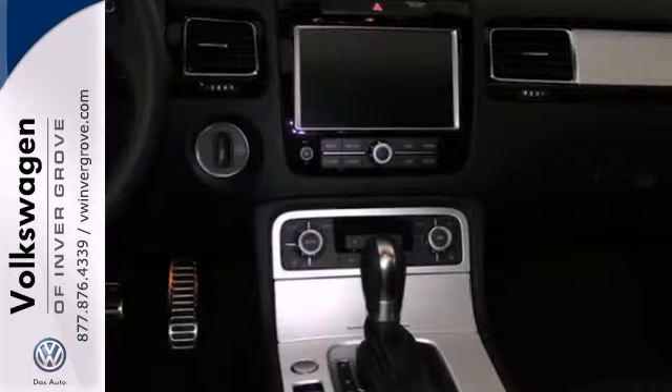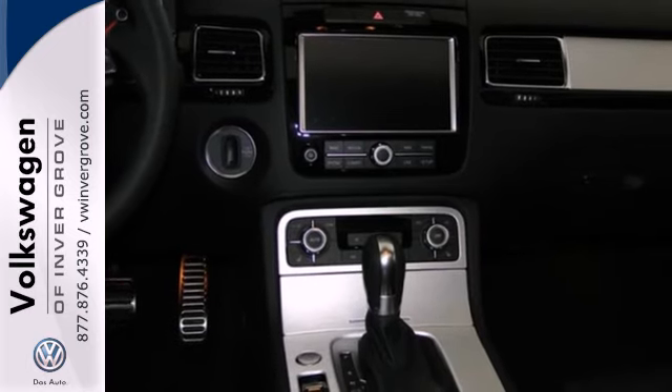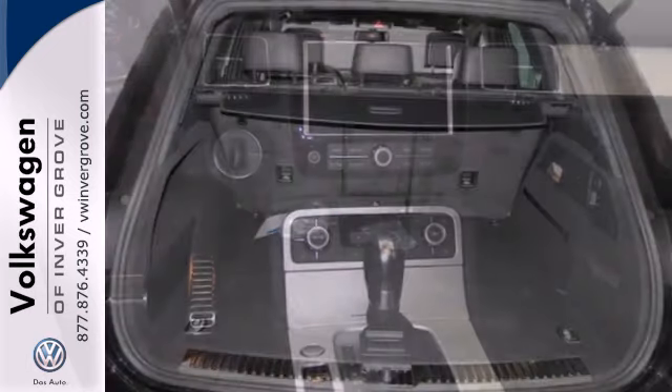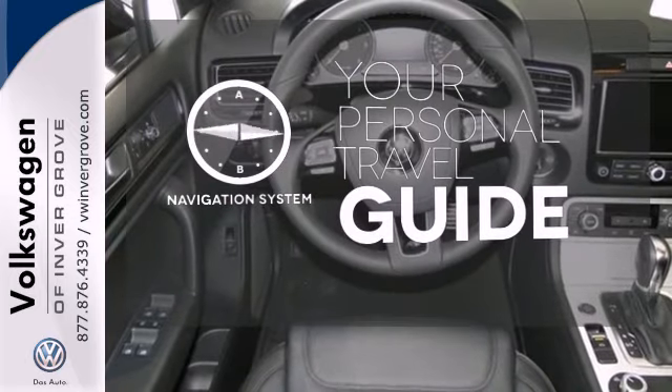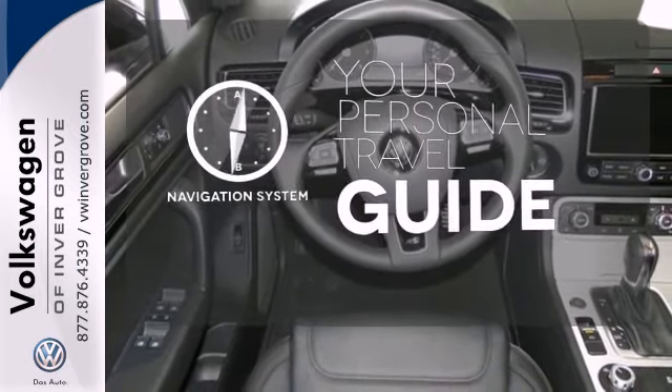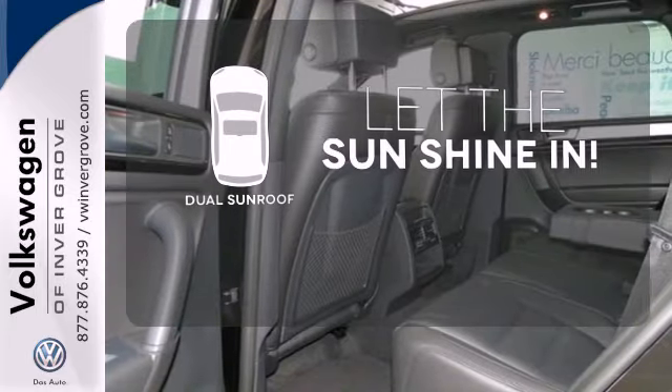Plus, it doesn't skimp on luxury with included climate control, garage door transmitter, heated seats and multi-function steering wheel. It comes with the navigation system to easily guide you to your destination. The sky is the limit with the dual sunroof.